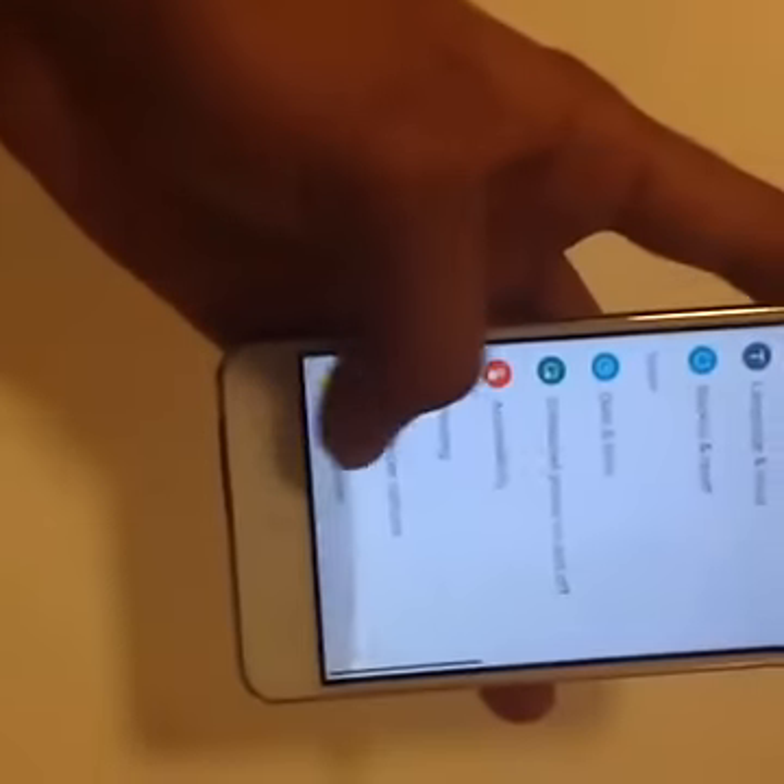On first impressions it seems to be a fairly decent phone. It has all the trademarks that we've come to know from Lenovo. Just to confirm, it's running on Android Lollipop.